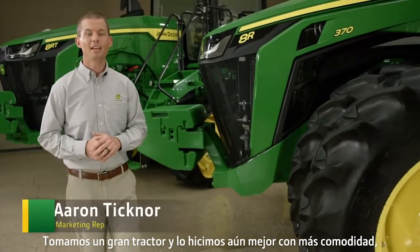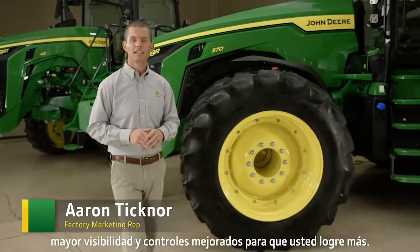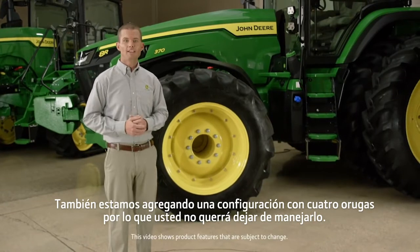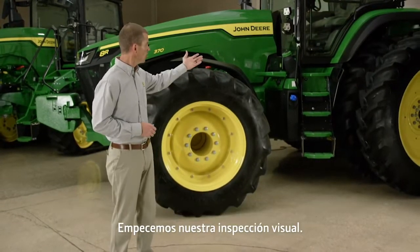We took a great tractor and made it even better with added comfort, increased visibility, and enhanced controls to help you get more done. We're also adding a 4-track configuration, so you're going to want to stick around. Let's start our walk around here.